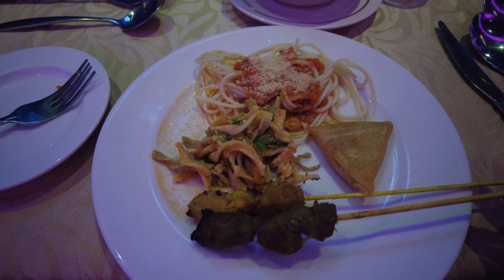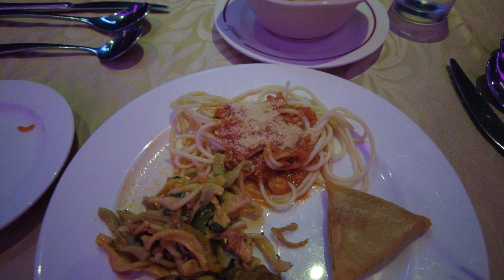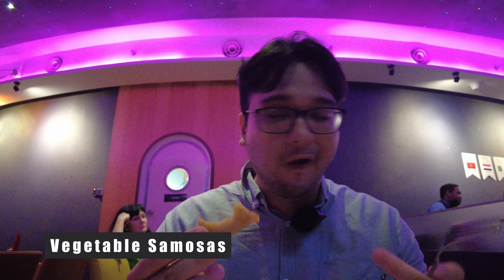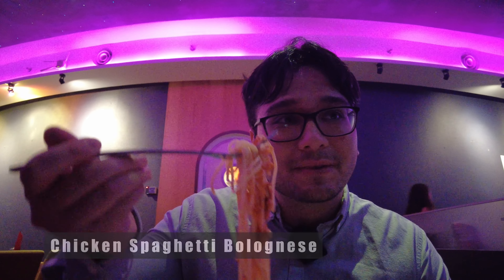Plate number two: beef and chicken skewers, a vegetable samosa, chicken pasta salad, and chicken bolognese. The samosa had a little bit of kick. Now the spaghetti — I don't expect much from buffet spaghetti, but I always love it. Exactly what I thought: basic but delicious.